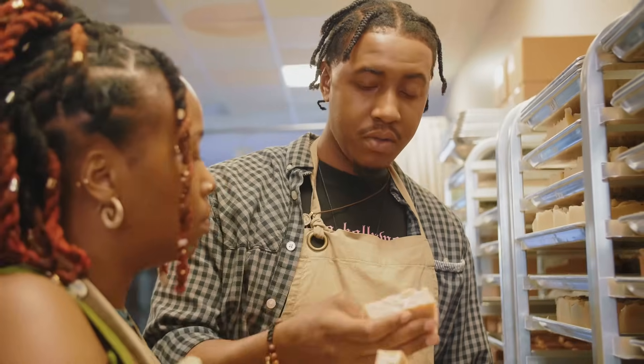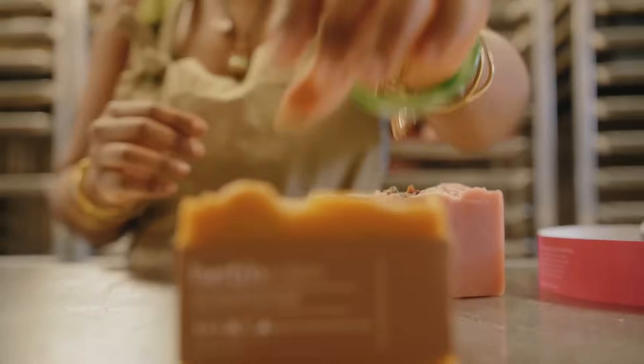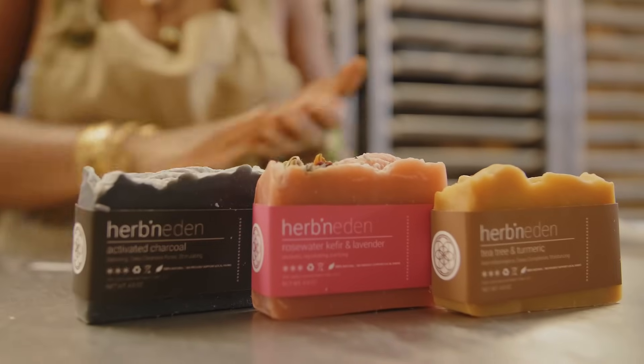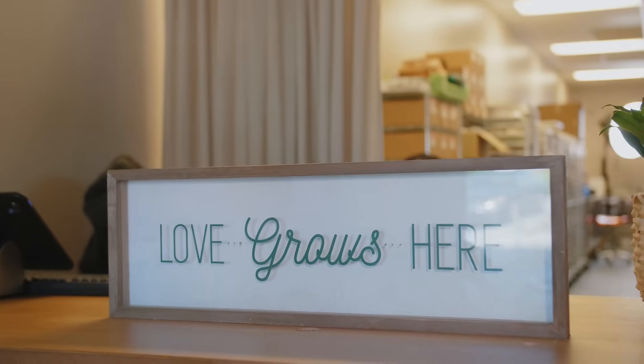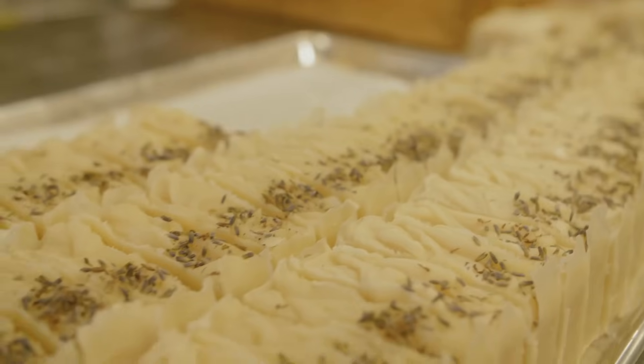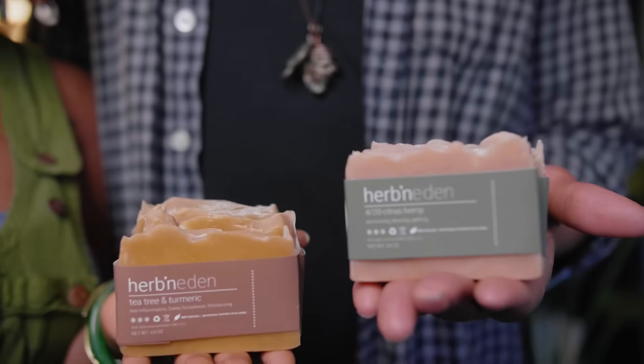They're handmade by people who love each other — a great team where we keep our morale high. We just put our love and our good energy into it. And we're people of color who are actually trying to give value and create an essential product. We are essential. My name is Taryn Lewis, and I'm Quentin Lewis, and we're the co-founders of Urban Eden.